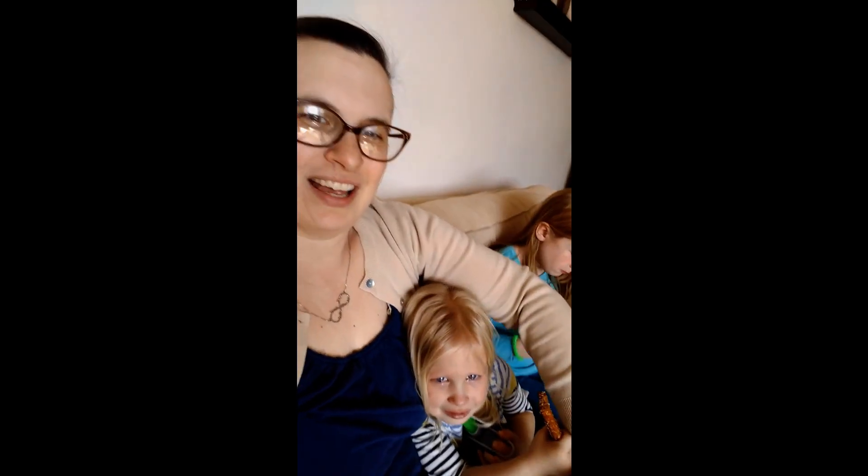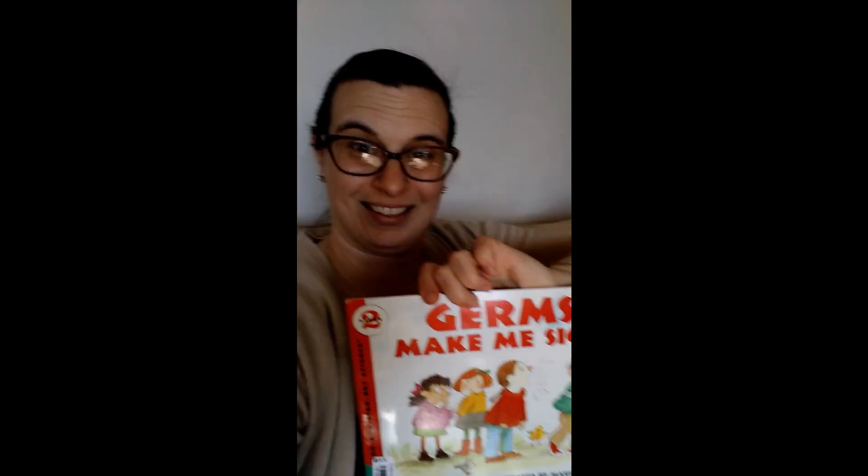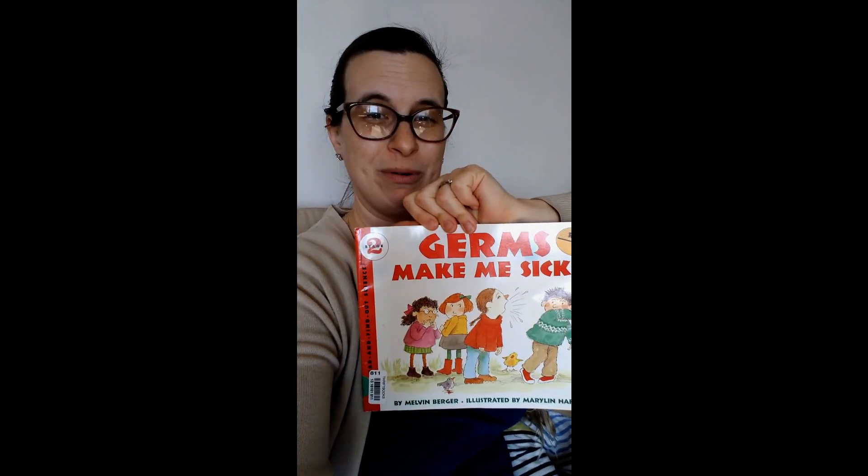We're going to do a read aloud today and we have a fun and interesting book today called Germs Make Me Sick. This is from the Read and Find Out science series that I love. I grew up reading these books and I just think they are wonderful.